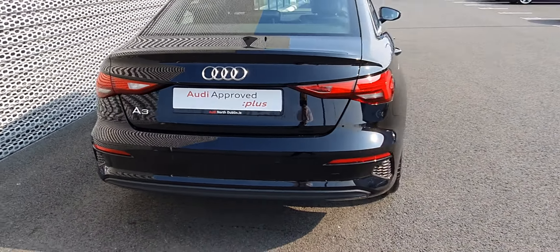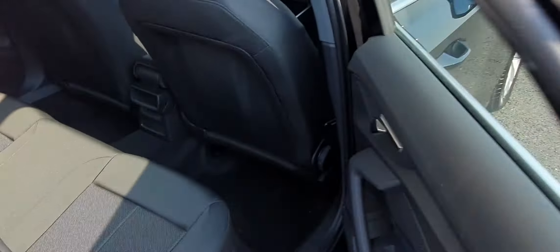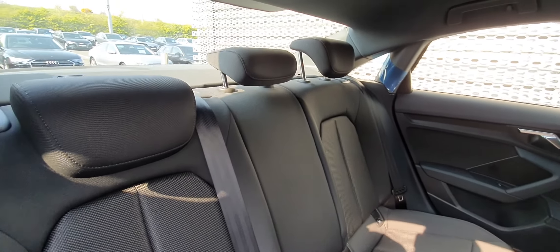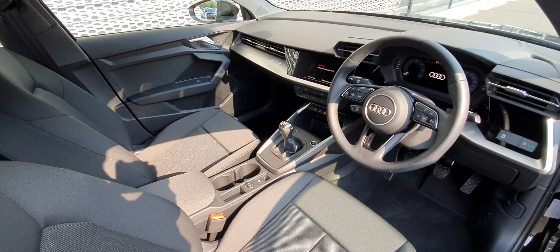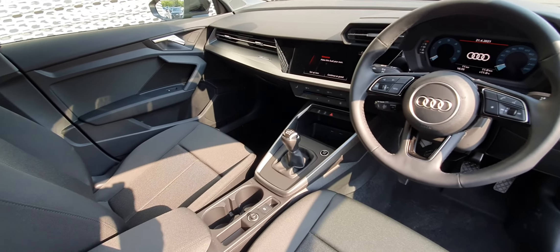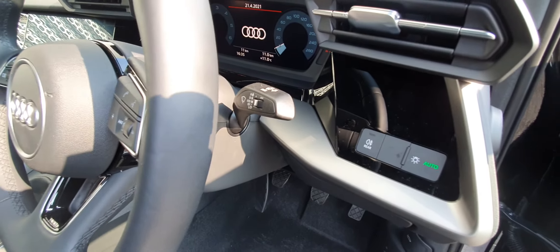It's a stunning looking car inside and out. Inside you have a cloth interior, three headrests, ISOFIX mounting points on each side, and plenty of legroom. The dashboard looks absolutely stunning — you have the leather steering wheel which is fully multi-functioning, along with automatic lights and wipers.